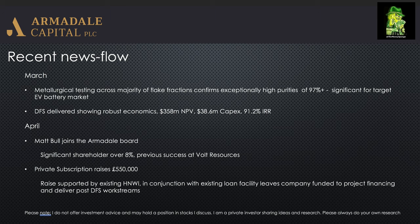Then in April, they announced that Matt Ball has joined the Armadale board. Matt was previously technical director. He's a significant shareholder holding over 8% in the company and has had previous success at other companies, most notably Vault Resources — where when he joined the board they were sporting around a £1 million market cap, which eventually rose to £180 million. One would hope that him coming to the board with 8% shareholder alignment could see something similar develop here.